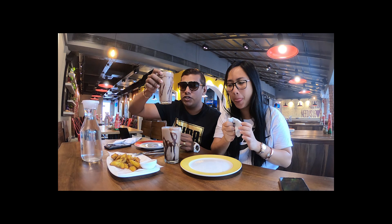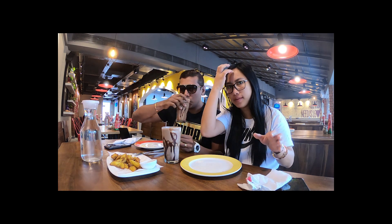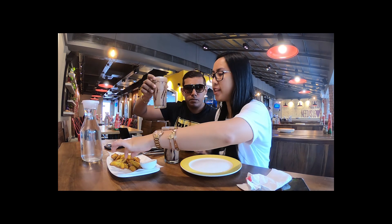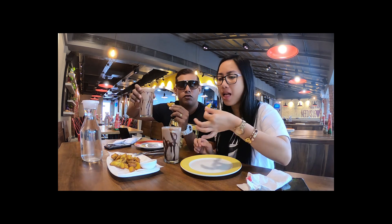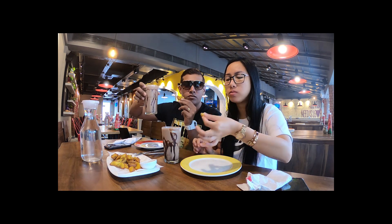So here we go — cheers guys! You should really try this. This is the Belgian milkshake guys. It's very nice.